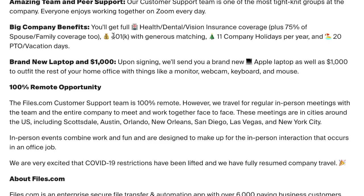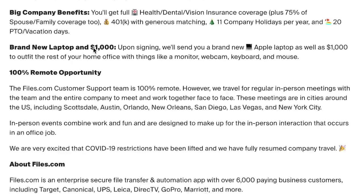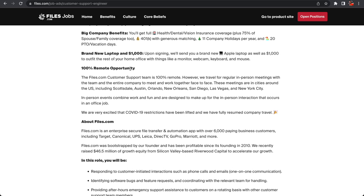As far as benefits go, you will get full health, dental, and vision insurance, plus 75% of spouse and family coverage. If you have kids or a spouse, they will be covered up to 75%. You also get a 401k with generous matching, 11 company holidays per year, and 20 PTO vacation days — pretty good benefits.